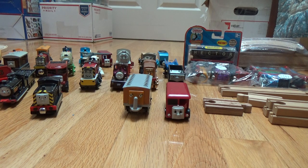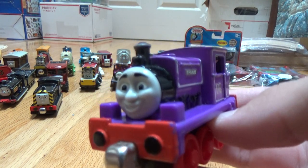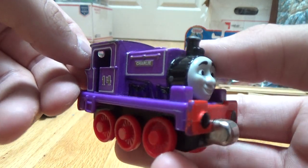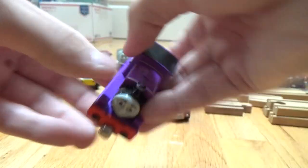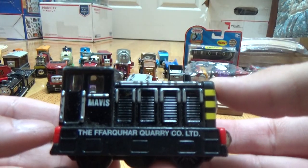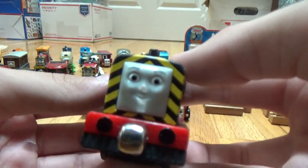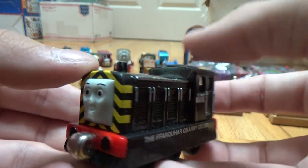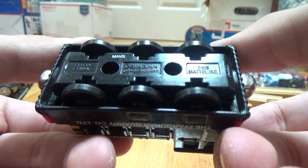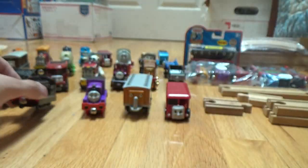This is Take and Play Charlie. Very nice. Here's another Take and Play Mavis. None of these are in perfect condition, but they're still nice to have.